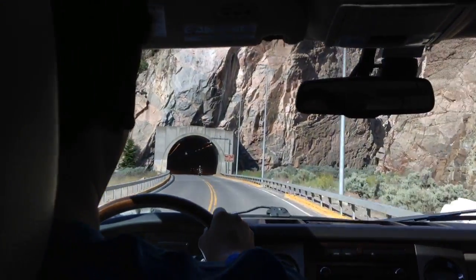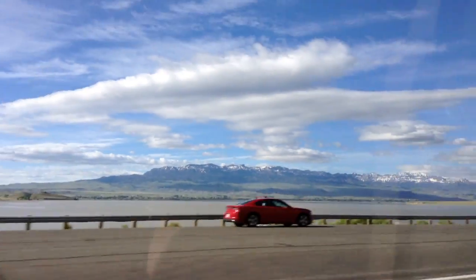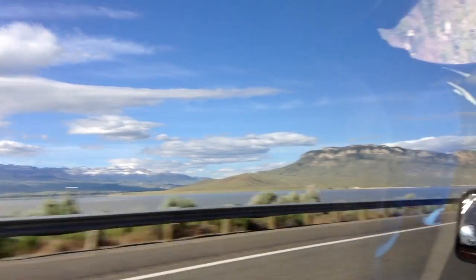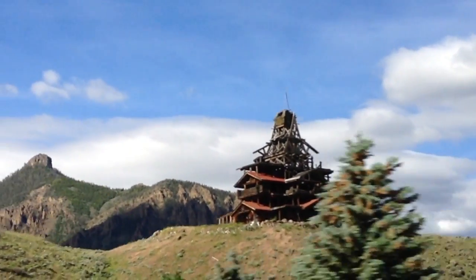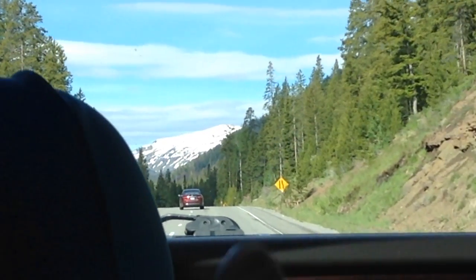Hey look, there's another tunnel. Okay, we're going through a tunnel — it's kind of long. A bunch of mountains everywhere. Hopefully build a reservoir — so cool. It's like a mine or something. Snow on the mountain, it's crazy.